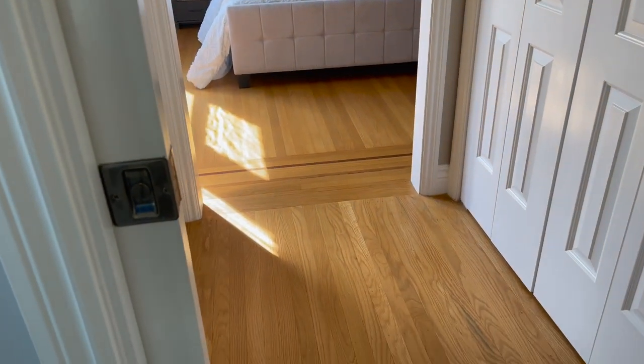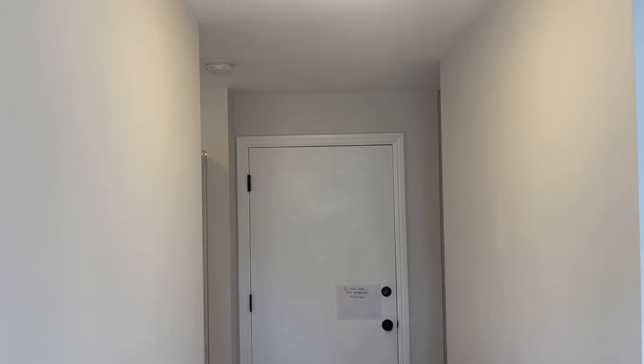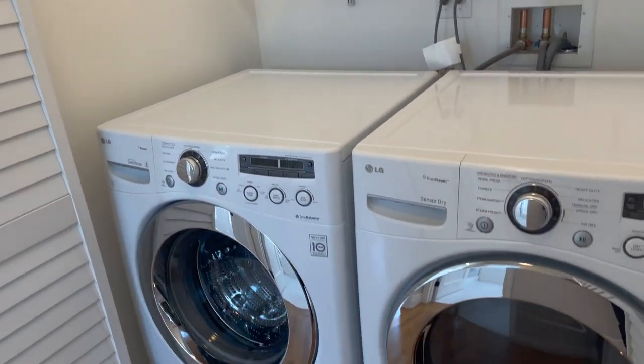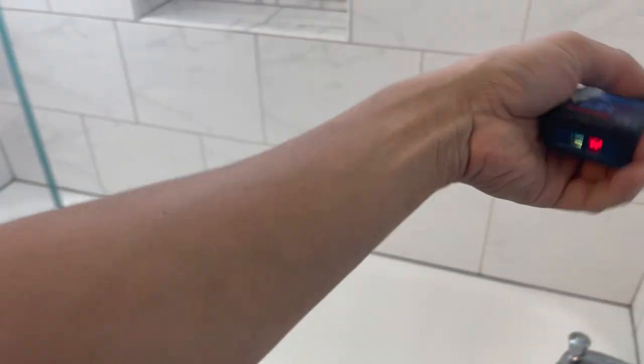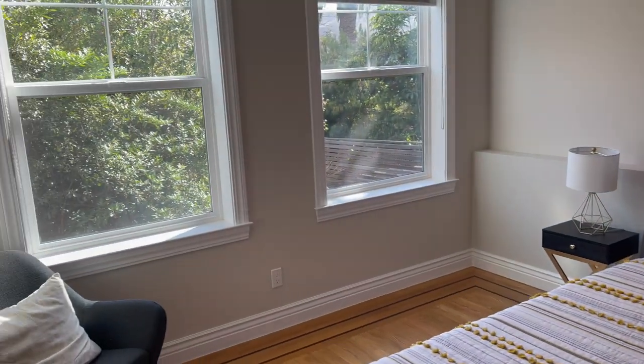Going downstairs, the ceiling height is about eight foot three. You have two bedrooms down here, plus laundry with brand new big machines, and a really spacious full-size bathroom. The tub is actually bigger than normal — 63 inches, or five foot three — which is bigger than the four-foot-eleven or four-foot-eight you sometimes get.